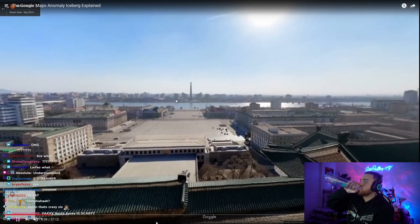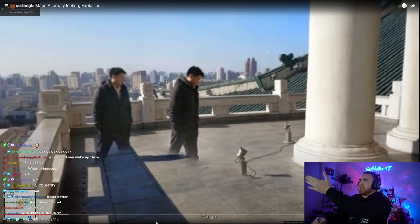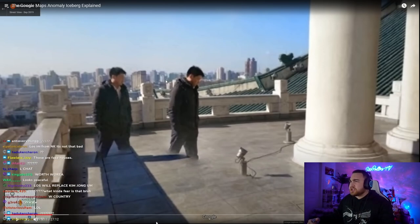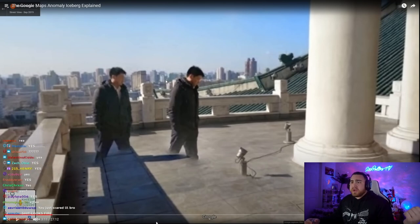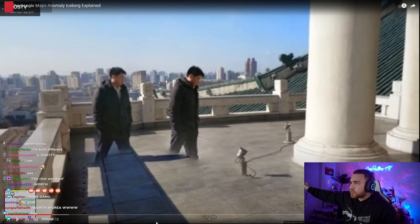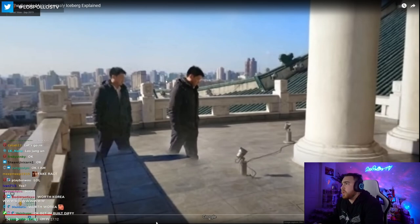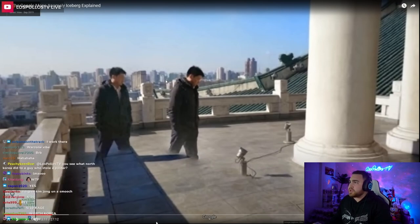Some chat members are defending North Korea, but the video just said it gives off an eerie vibe. If you really want to go to North Korea, go ahead. I know I'm not offending anyone in North Korea because I don't think they're allowed to go on Twitch there anyway.